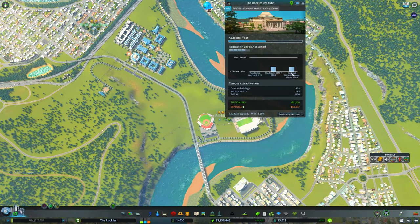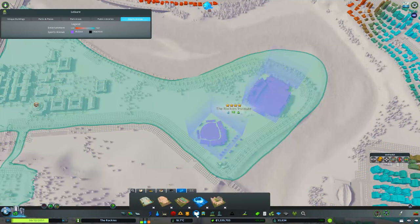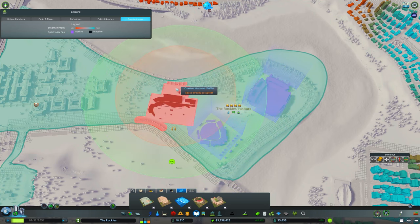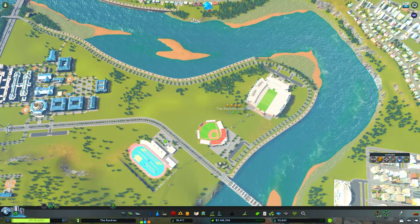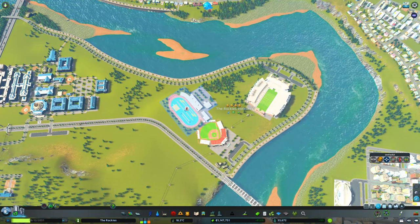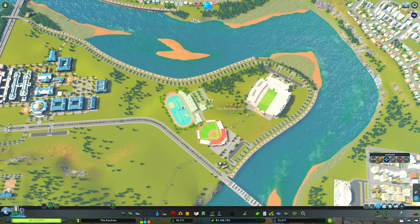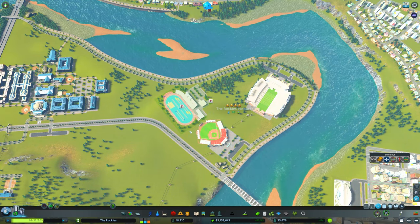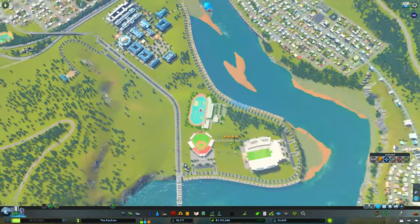Having these sports arenas does up our campus attractiveness, but not very much — we just have to keep that in mind. So then we have the track and field. With this one I'm going to place it and then move it because it's too large to put anywhere easily. We'll put it in right over here. It's actually huge — it's humongous. Okay, that's fine, I like it right here.